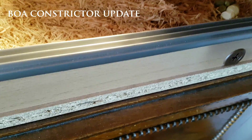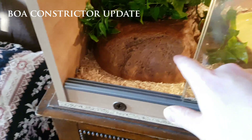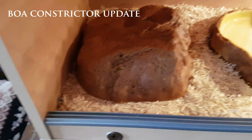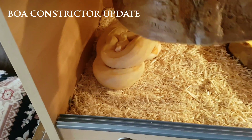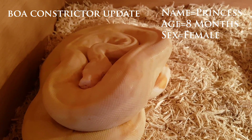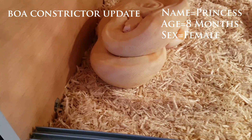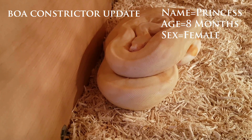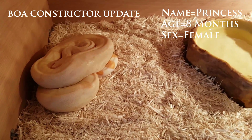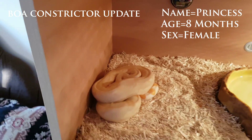Oh, she's defecated — that's a good sign. Right, let's see if she's underneath there. There we go, hello gorgeous — god, you look nice and cozy. There she is. She's about eight months old, an albino BCI, she's nearly three foot now, and she's feeding on large wiener rats, so she's doing really well. I want to get her out to show you how well she handles.